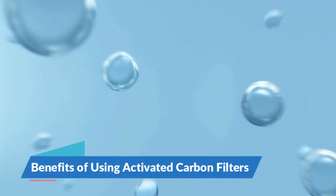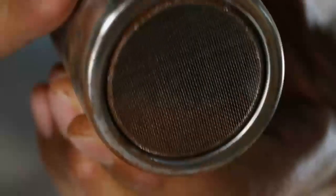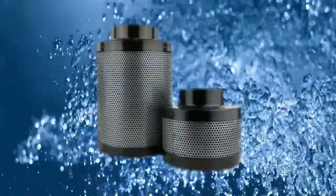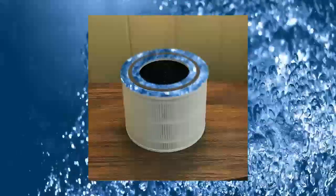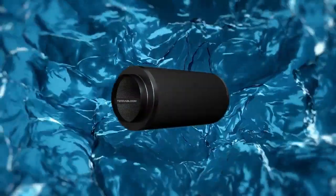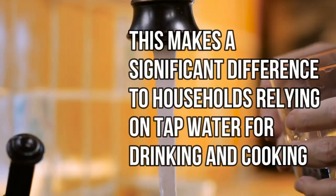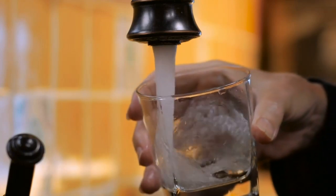Benefits of using activated carbon filters. Activated carbon filters are highly regarded for their ability to improve home water quality. Here we delve into the key benefits of using these filters, emphasizing their versatility and effectiveness in various aspects of water treatment. Number one: improved taste and odor. One of the most noticeable benefits is their ability to enhance the taste and odor of tap water. They effectively remove chlorine, commonly used by municipal water systems to disinfect water, which can leave an unpleasant taste and smell. By absorbing these chemicals, activated carbon filters deliver water that is not only cleaner, but also more pleasant to drink. This makes a significant difference to households relying on tap water for drinking and cooking, ensuring a pure taste free from chemical overtones.